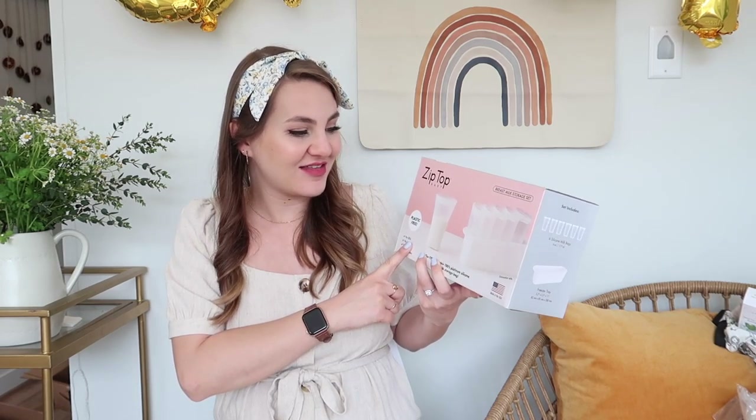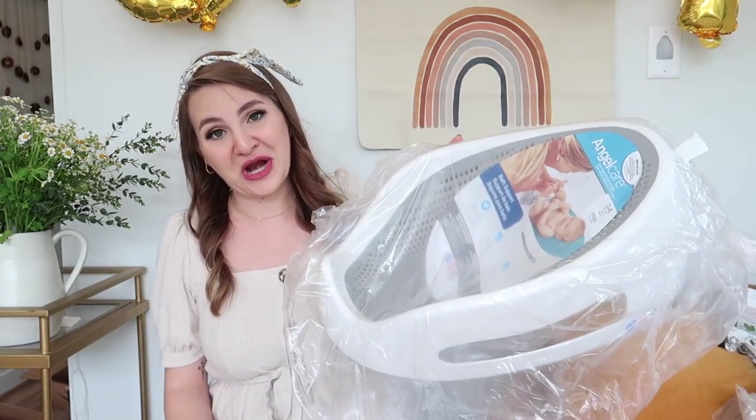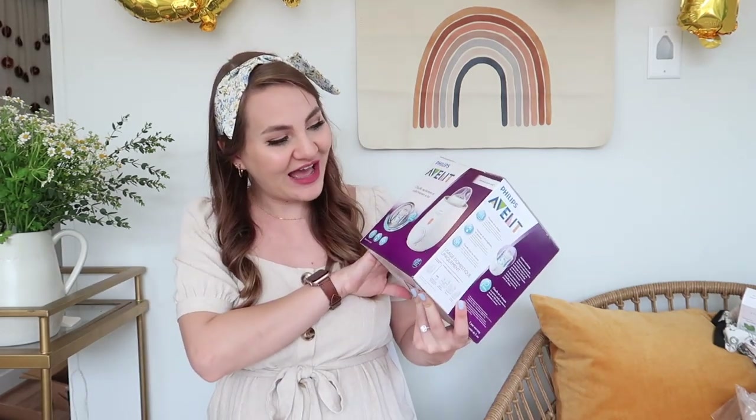They also got us this silicone breast milk storage set, which is really cool because it lets us freeze breast milk without using a ton of single-use plastic bags. Matt's parents got us this sweet little baby bath that we can put in our kitchen sink to give him little baths — it's zero to six months so it should last us a while. They also got us a bottle warmer, because apparently you're not supposed to microwave breast milk, which I didn't know!